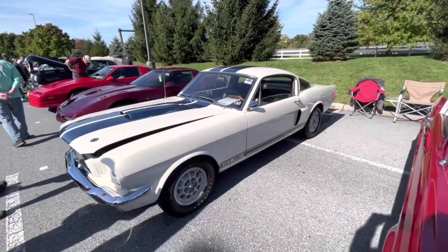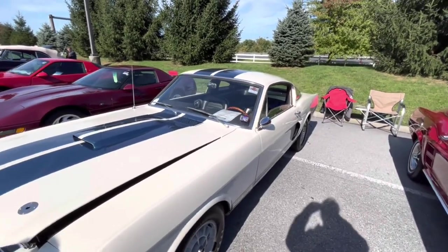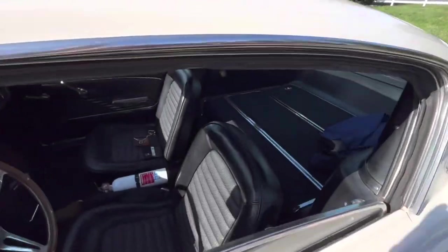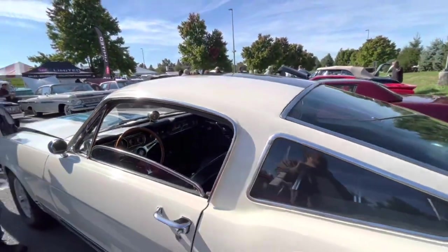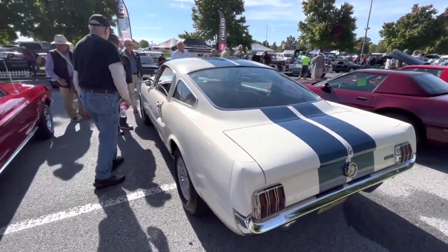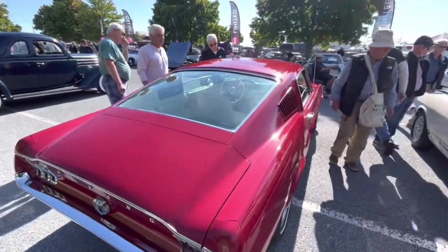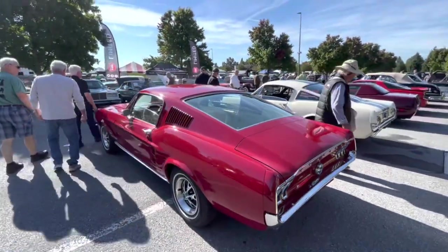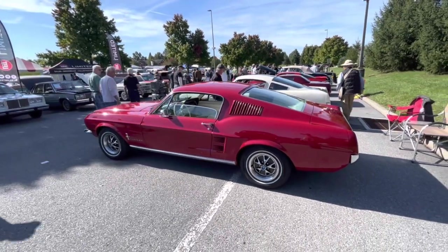A 1966 Shelby GT350. This is not a clone — this is the real deal. They are asking $249,000 for it. But this has all of the documentation: VIN numbers, paint codes, everything matches. This is the real thing. Over here, if you are a little more budget-minded, for only $65,000 you can have this 1967 Mustang Fastback — also a very nice car, but nowhere near the GT350.